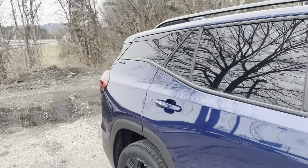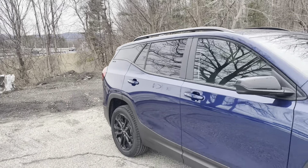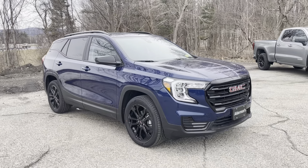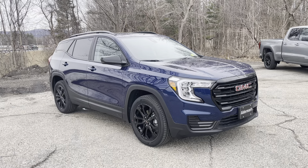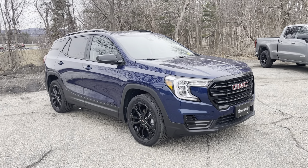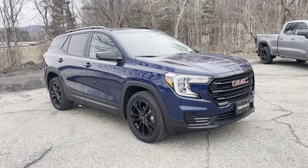So that's your 2022 GMC Terrain SLE. This unit is being offered at employee pricing, so it's great savings. If you want to learn more about that, give us a shout at 802-776-5000 or visit us at 7 South, Rutland, Vermont.